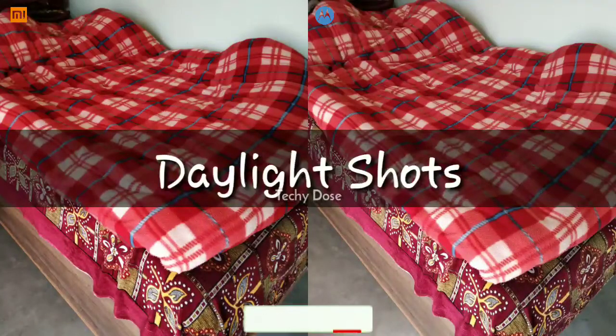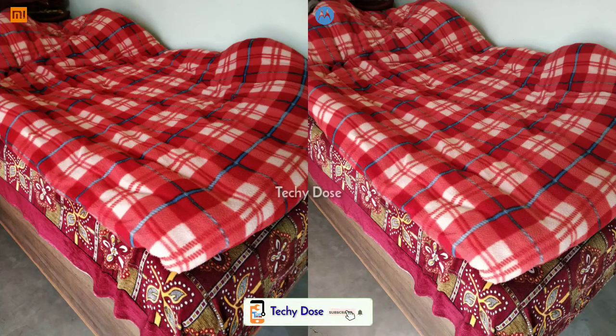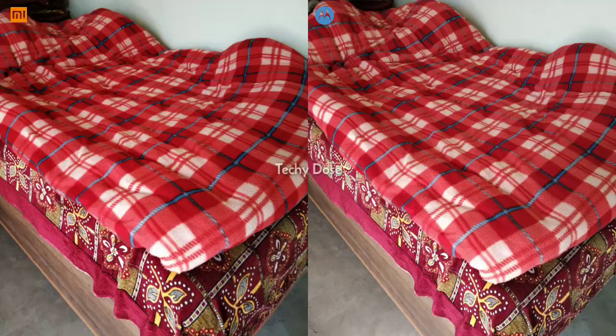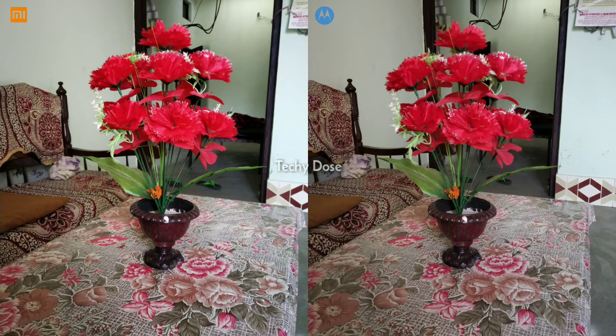Moving on to some daylight shots — there is a huge difference in terms of colors. The Motorola One Power image is looking a little faded in terms of colors, while the Redmi Note 6 Pro image is more saturated. Even in nature shots, the Redmi Note 6 Pro image is more natural-looking than Motorola One Power.